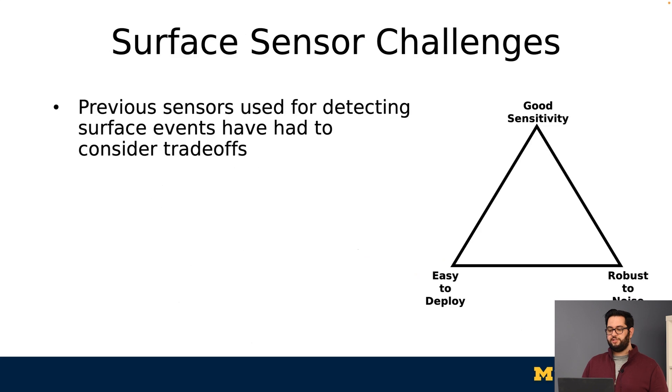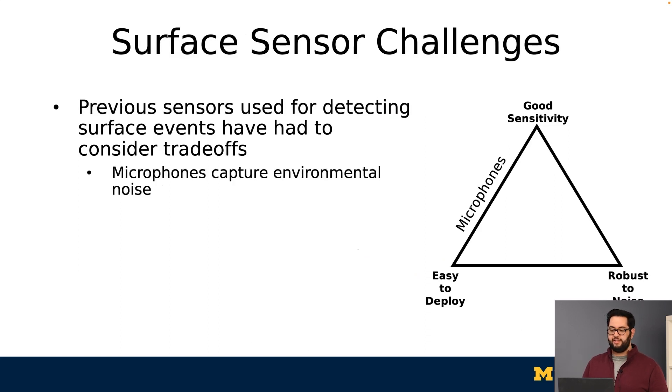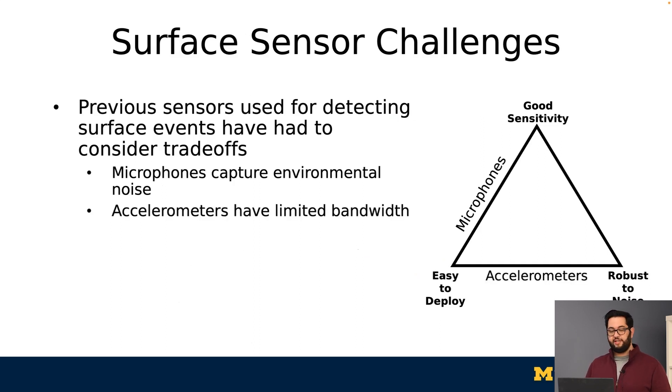However, there have been some challenges with detecting surface events with previously used sensors. Each sensor type has had to consider some trade-offs. For example, microphones, which are easy to deploy and very sensitive, have had to deal with also capturing environmental noise. Accelerometers that are robust to that noise and easy to deploy end up having limited bandwidth and range. And geophones, while sensitive and also robust to noise, are bulky and must be vertically oriented.